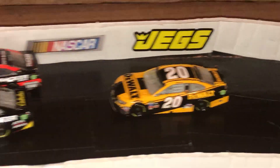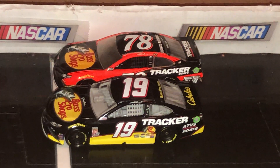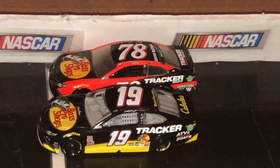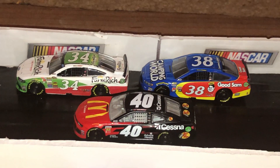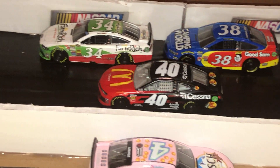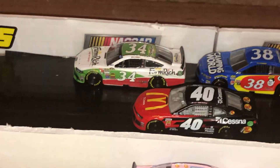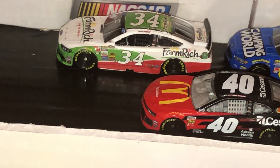Then right here we have Eric Jones. I thought this would be pretty cool to just put both past Bass Pro Shops cars right there - we got the 78 and the 19, so that'd be pretty cool. Then right here we have the 40 of Jamie McMurray, the 38 of David Ragan, and the 34 of Michael McDowell - even though that is not a Michael McDowell car, I just decided to buy that one instead because I thought it was pretty cool.